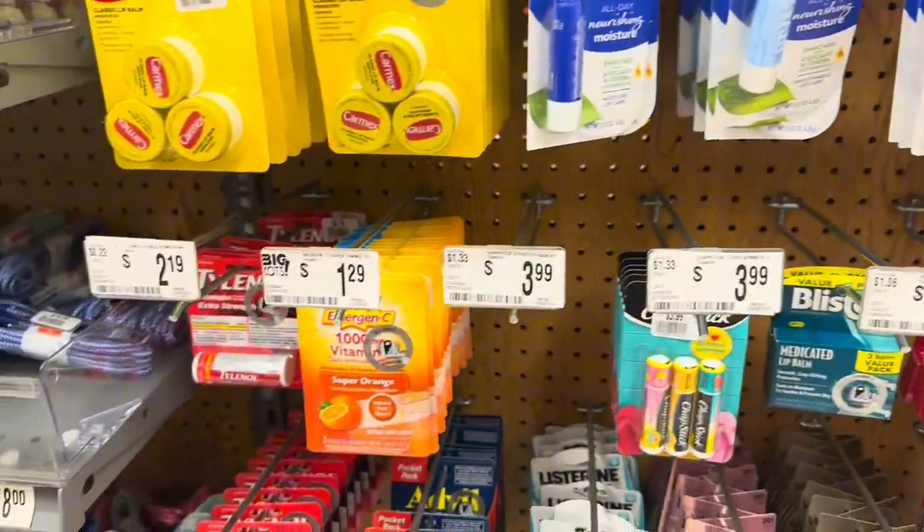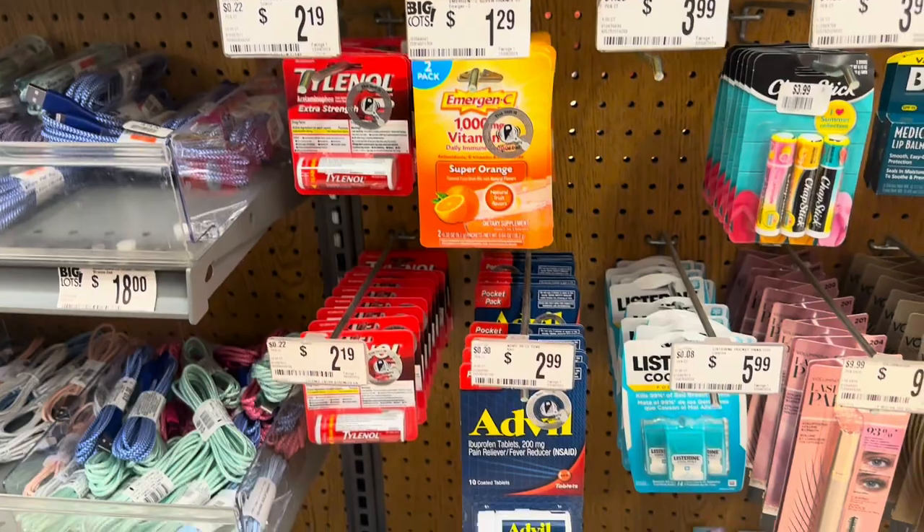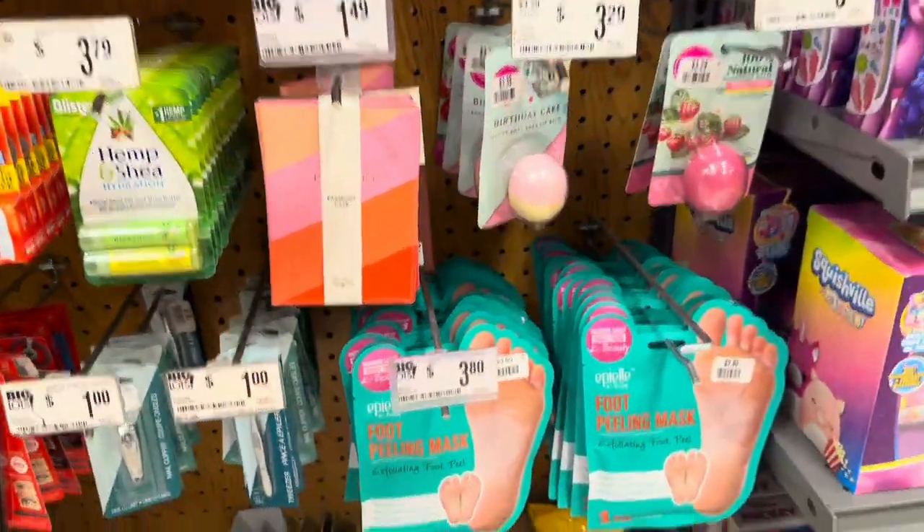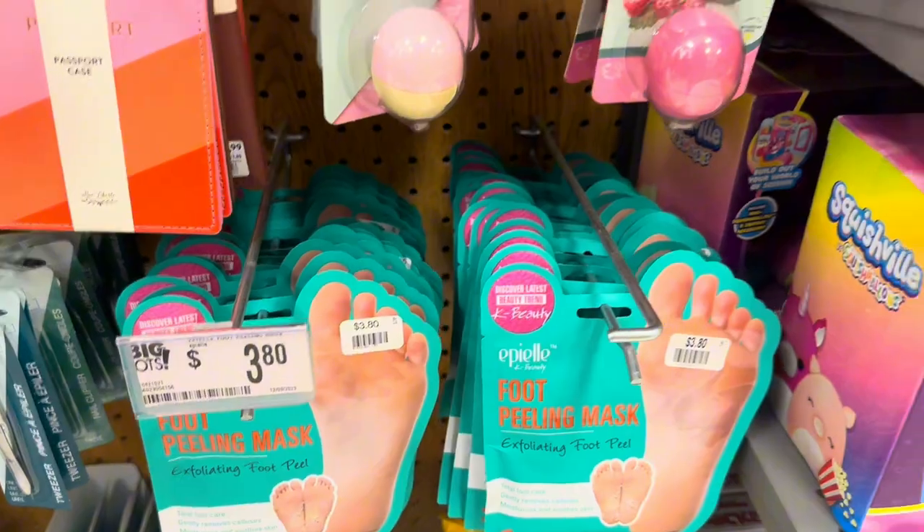They've got chapsticks, some emergency items, and miscellaneous stuff right here. There's a foot peel mask for $3.80.